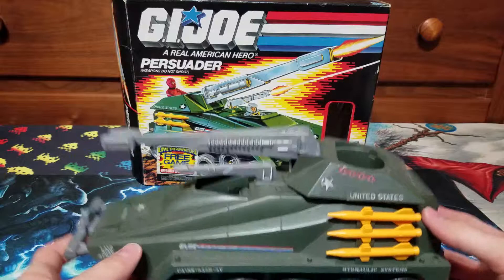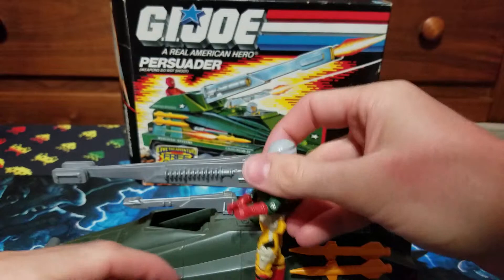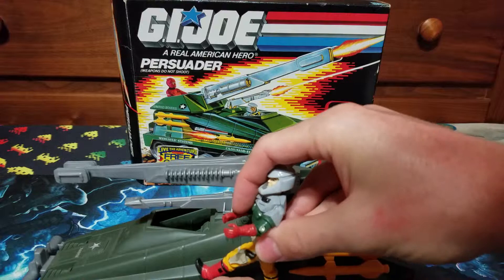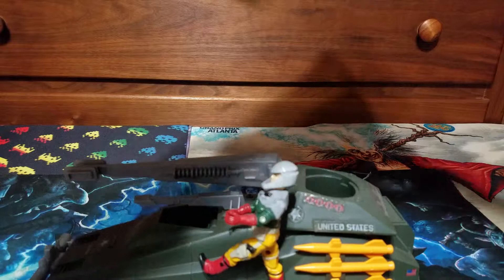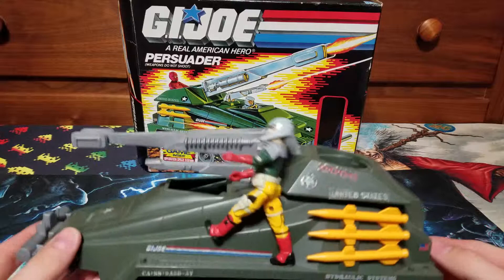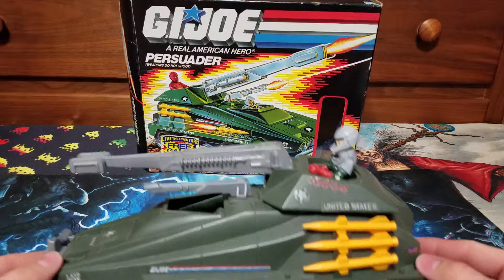One note — this thing does say it fits eight figures. On the side here there are three pegs, and on the other side three more pegs for you to actually place Joes. You can have them in different positions. I saw online it shows them kneeling on the side, so you can position eight Joes on it — two inside and then six on either side.